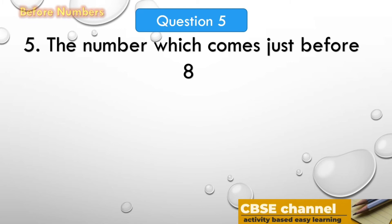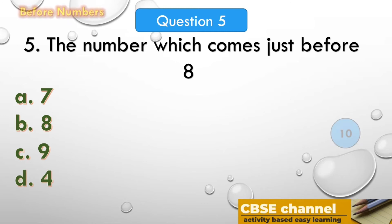The next question: the number which comes just before 8. The options are: A. 7, B. 8, C. 9, D. 4. Time out! The answer is 7. The number which comes just before 8 is 7.